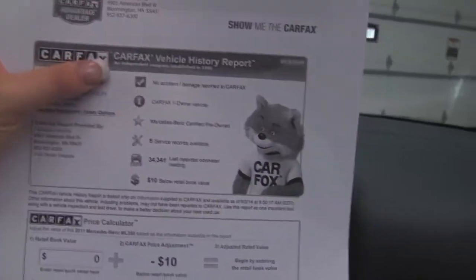It can show you CarFax — like I said, one owner vehicle and no accidents or any damages reported.